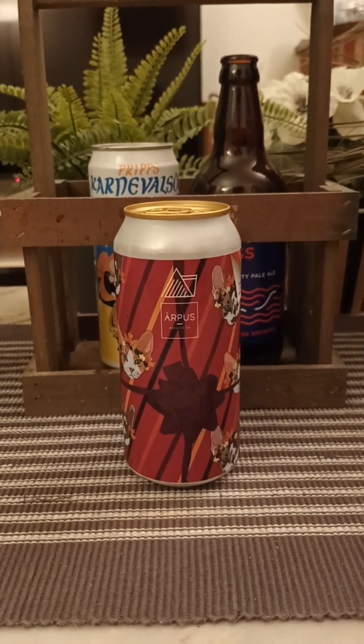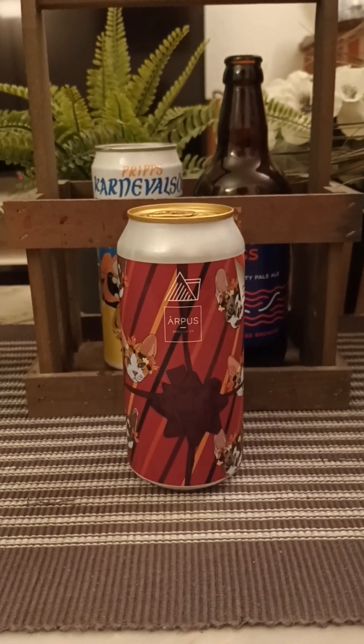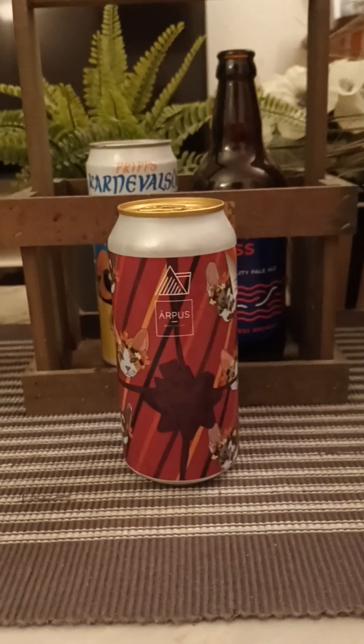Hey there all, craft beer lovers. Thanks for joining me for another beer review. We're taking a look at another collaborative beer here on the table tonight.